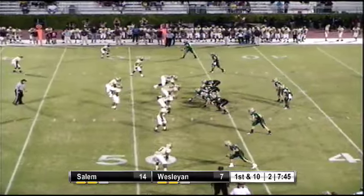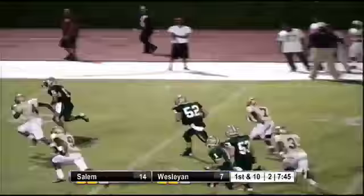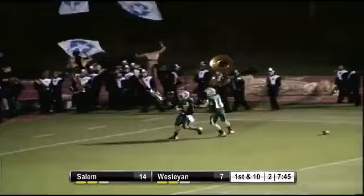First and ten, four wide receivers on a balanced formation again for the third play in a row. Anderson drops back, looks out to his right. Kind of a modified tunnel screen right there — we have a broken tackle. Jemai Jones streaking down the sideline. He's going to get in the end zone. That's going to be a touchdown for the Wesleyan Wolves.